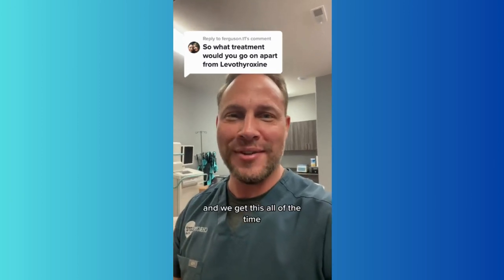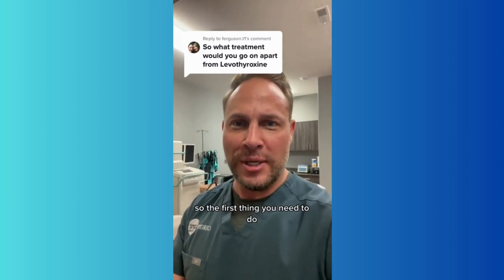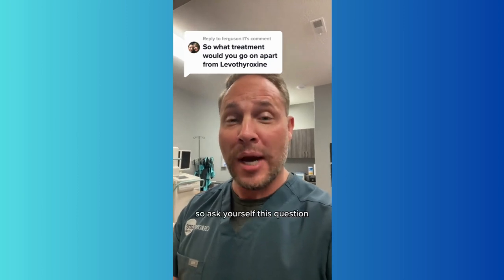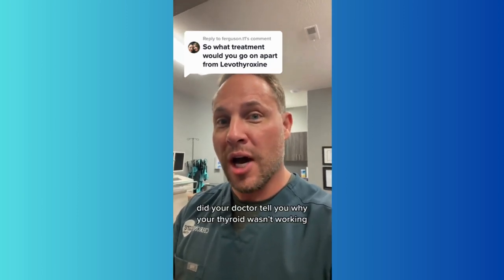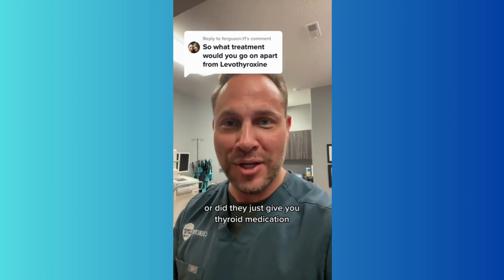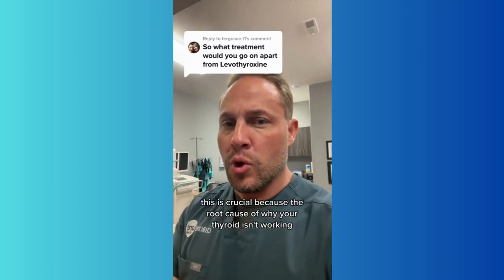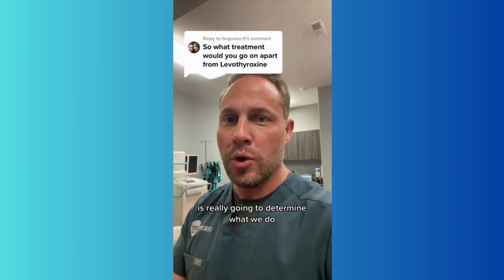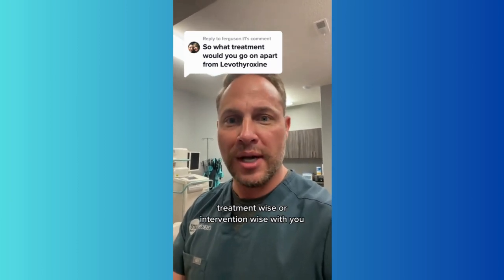This is a great question and we get this all of the time. The first thing you need to do is find out why your thyroid isn't working. Ask yourself: did your doctor tell you why your thyroid wasn't working, or did they just give you thyroid medication? This is crucial because the root cause of why your thyroid isn't working is really going to determine what we do treatment-wise or intervention-wise with you.